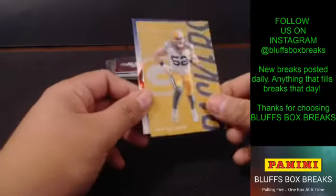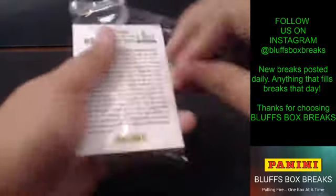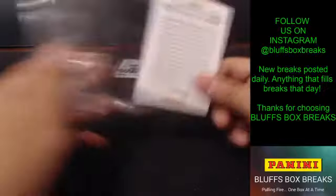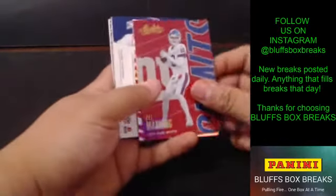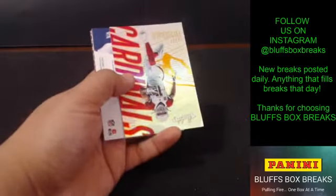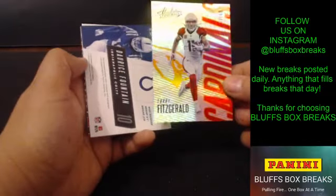We've got Clay Matthews. Numbered to 65, Larry Fitzgerald.